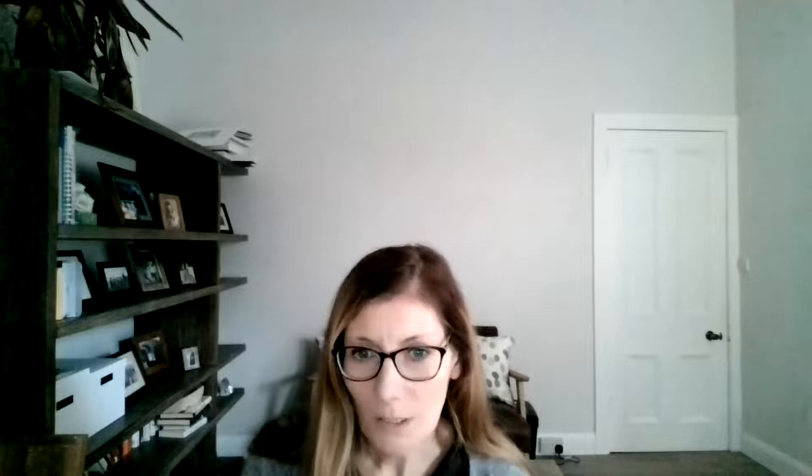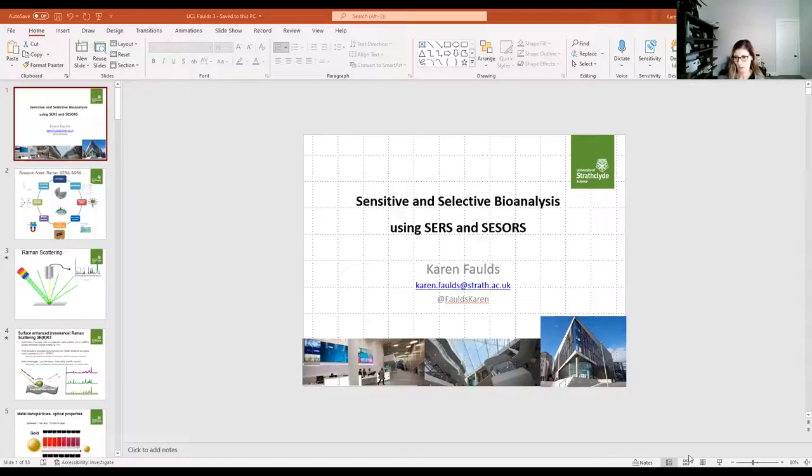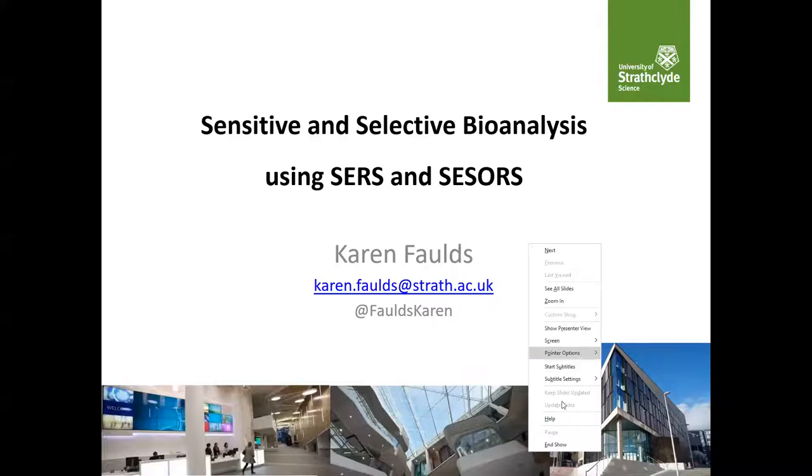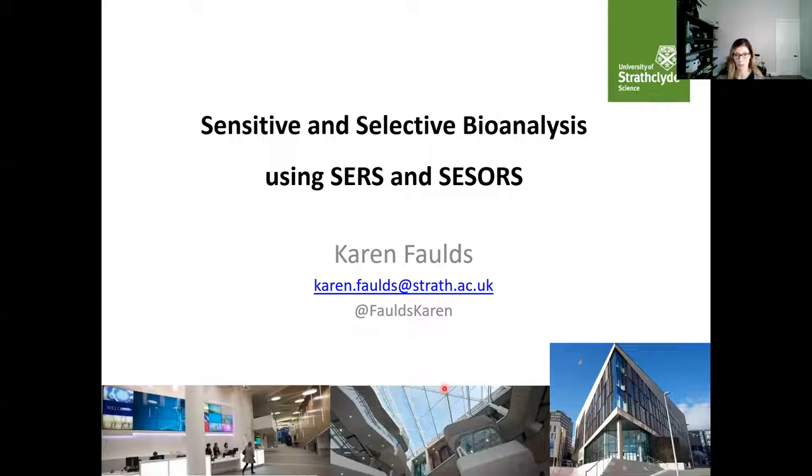Thank you very much for the invitation to speak today. It's nice to get the opportunity to speak to undergraduate students for a change. I'll explain some of these acronyms as we go through — what SERS, SESORS and Raman are. This is some photographs of our building at ECHTAS Clyde, where our research is hosted in the Technology and Innovation Centre. In general, we use Raman, surface-enhanced Raman, and spatially offset Raman to apply to bioanalytical problems.